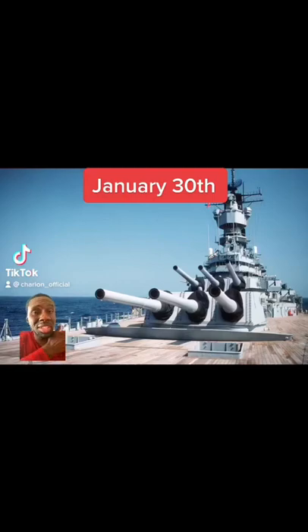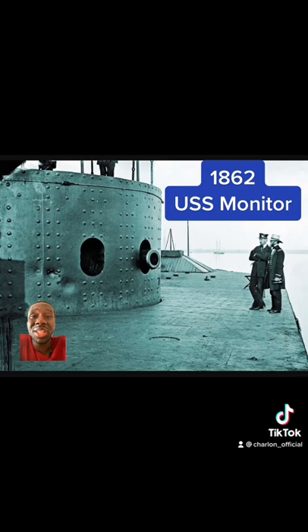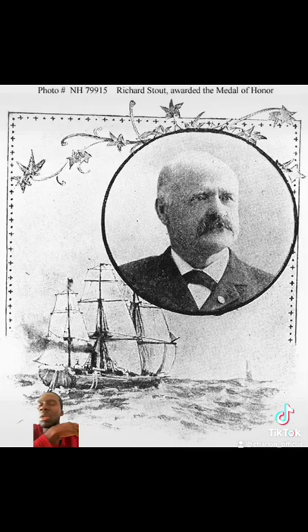Navy history, January 30th: the first US Navy ironclad warship, USS Monitor, is launched. She soon engages in battle against CSS Virginia, which marks the first battle between ironclad warships.